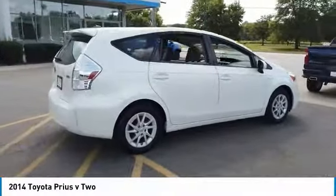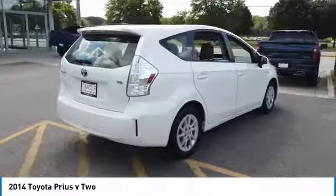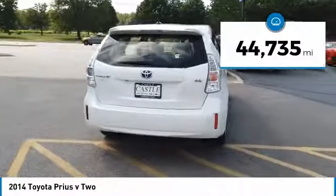One reason for its EPA-estimated combined 50 miles per gallon rating. This vehicle has less than 45,000 miles.